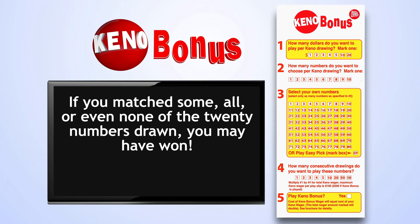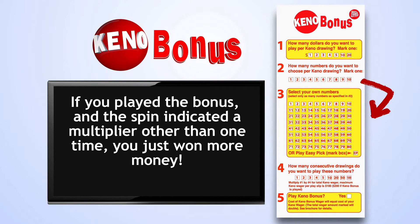If you match some, all, or even none of the 20 numbers drawn, you may have won. Check out the prize table on the back of your play slip for the ways to win. If you played the bonus and the spin indicated a multiplier other than one time, you just won more money.